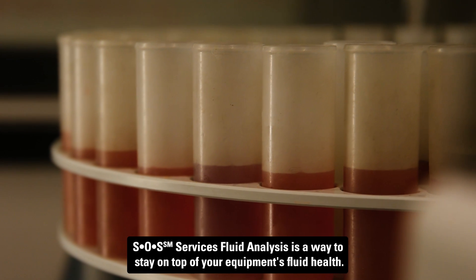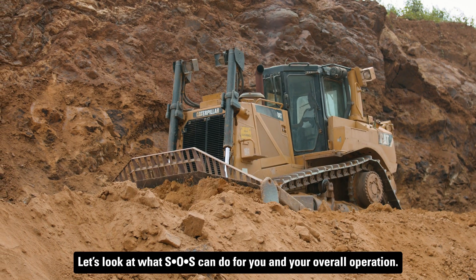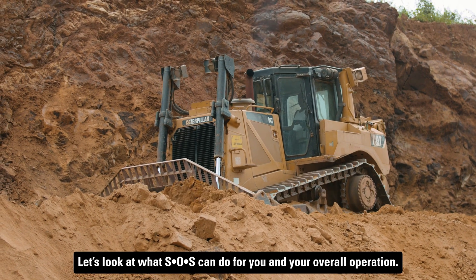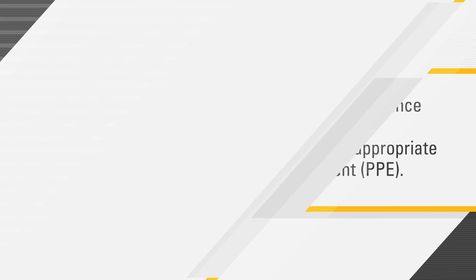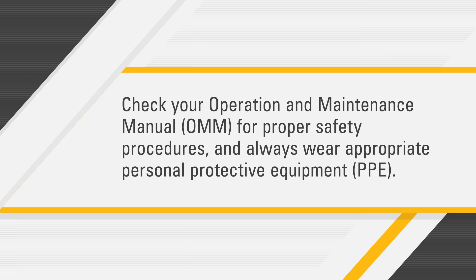SOS Services Fluid Analysis is a way to stay on top of your equipment's fluid health. Let's look at what SOS can do for you and your overall operation. Remember to check your operation and maintenance manual for proper safety procedures and always wear appropriate personal protective equipment.